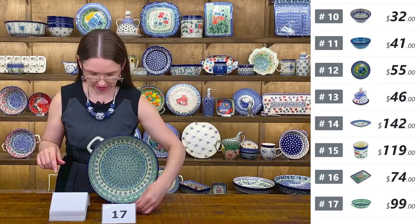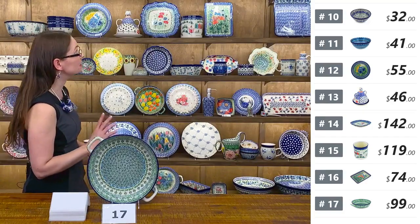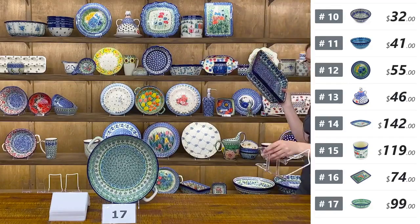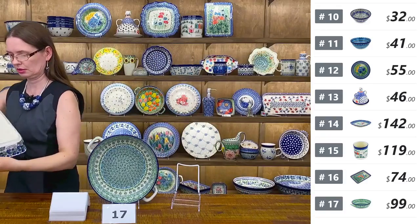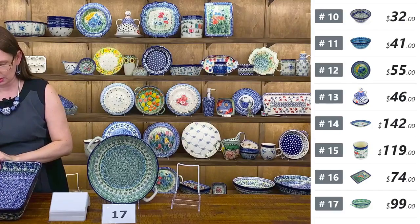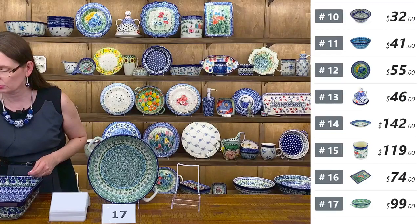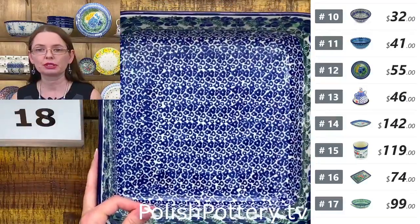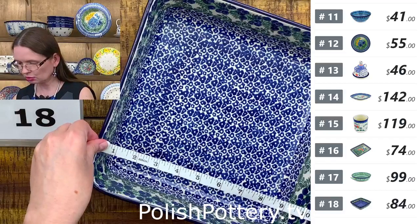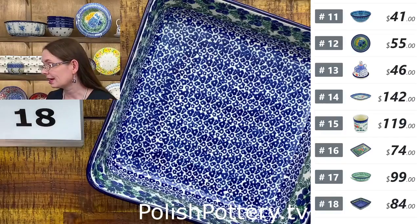Number seventeen goes on the table, and the next piece is a square baking dish — a fantastic shape also from Ceramika Artystyczna. Number eighteen is ten and a quarter by ten and a quarter, and three inches deep. Fantastic depth — you can have square lasagna if you want.